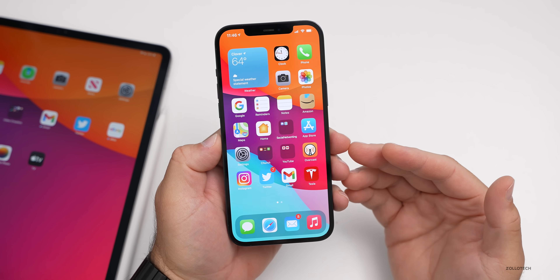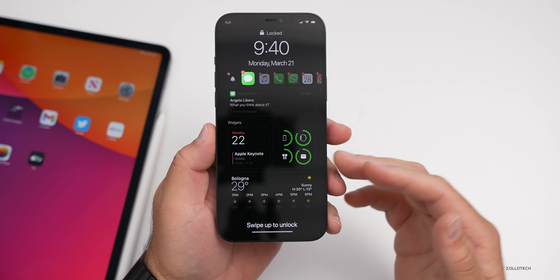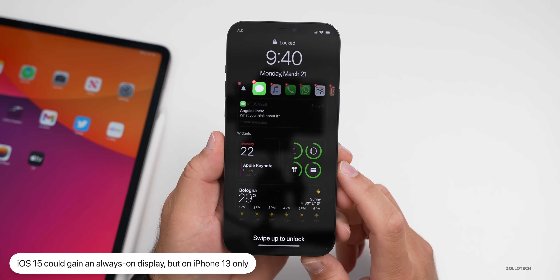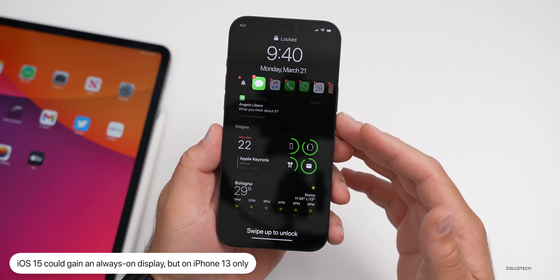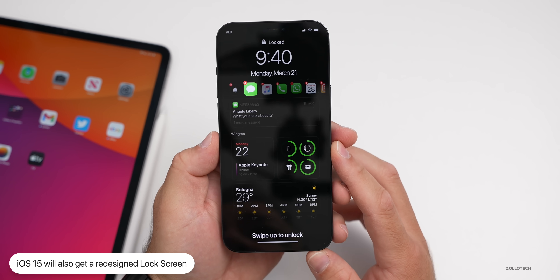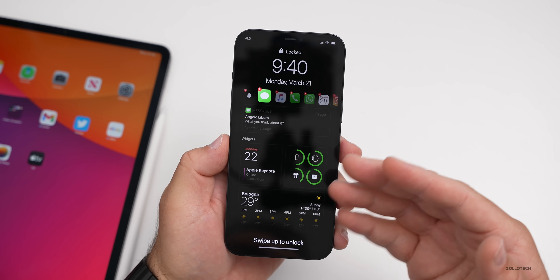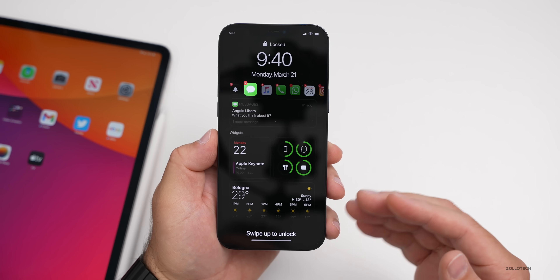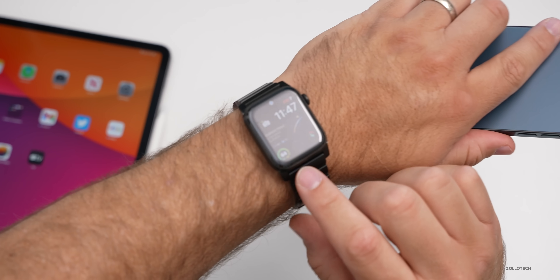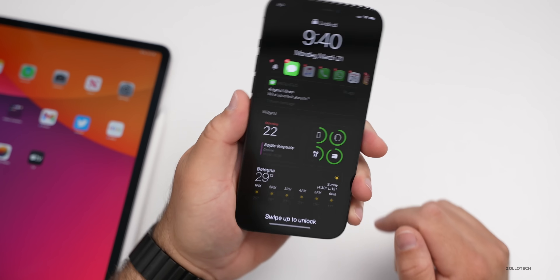Multiple sources say we're going to have an always-on display on at least the iPhone 13. A concept shows what this could look like — widgets and notifications, fading to black and white, showing time and date. It wouldn't use much battery, as it would drop to 1Hz, similar to how Apple Watch handles its always-on display.